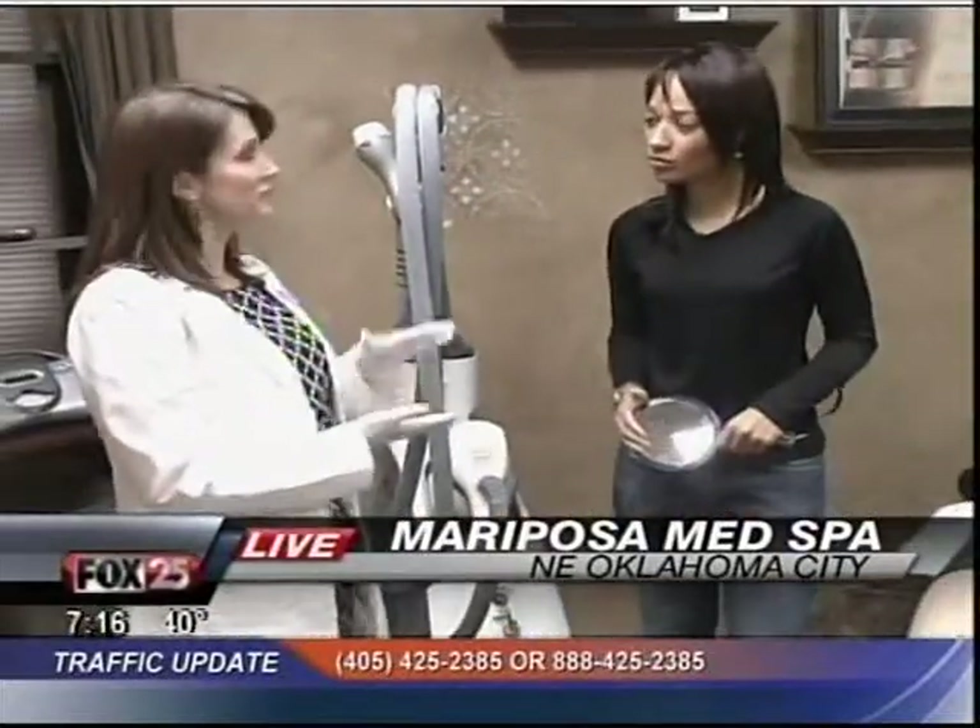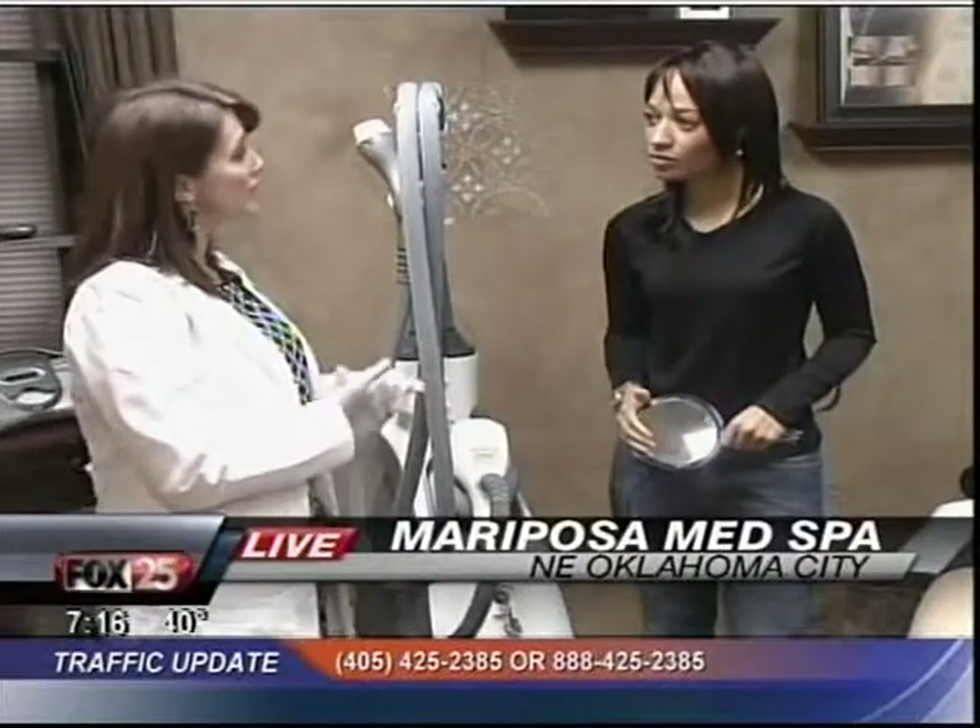Tell them where you're located. We have two locations, actually — one in Midtown at 19th and Broadway, and then we have one in Spring Creek Village up in Edmond.